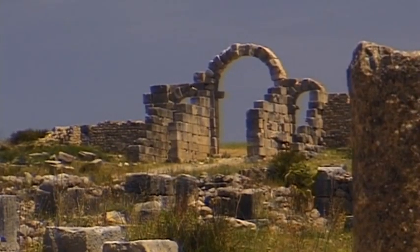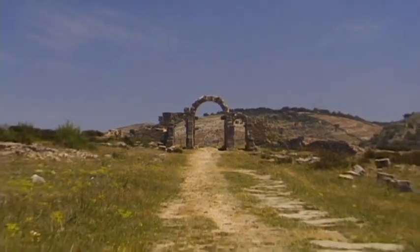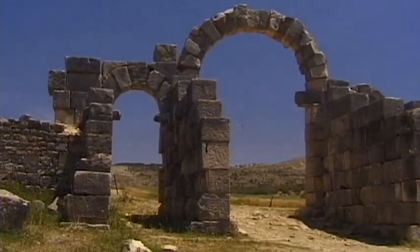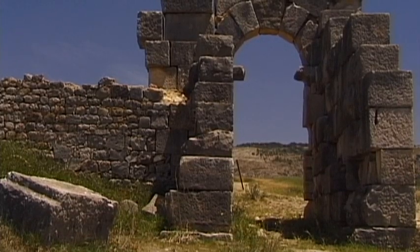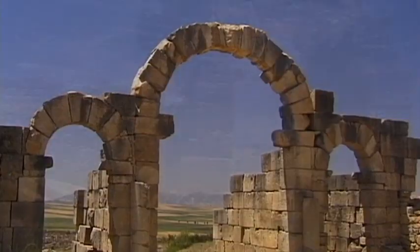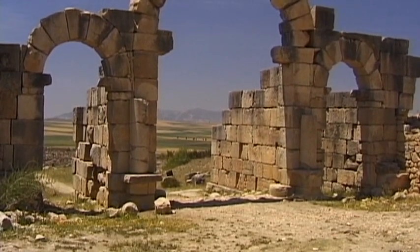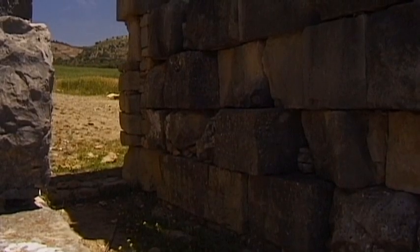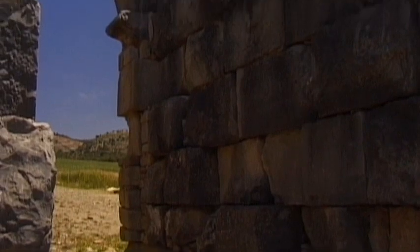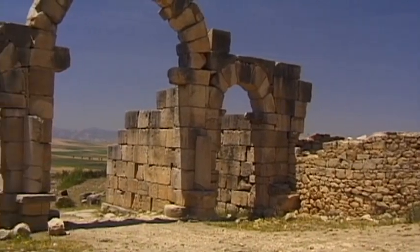The remains of these ancient buildings were discovered at the end of the 19th century. Archaeologists gradually began to uncover numerous ancient buildings. French scientists managed to reconstruct several small sections of buildings, but the remainder of Volubilis is still in ruins.